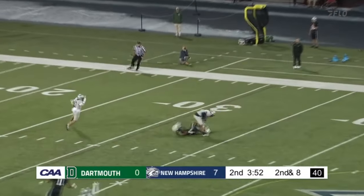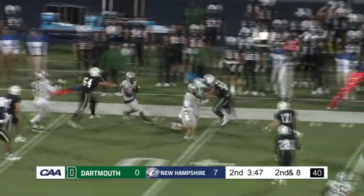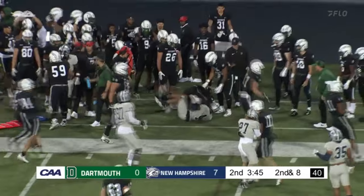Second and eight. Howard stands in the pocket, throws downfield — picked off! That's Randall Harris on the interception. Harris on the left sideline at the 50, he has some blocking in front. Still going — gets to the Dartmouth 34.